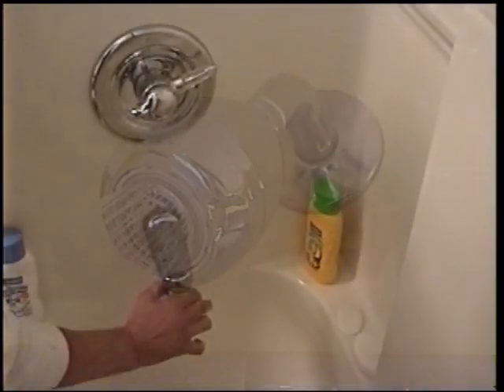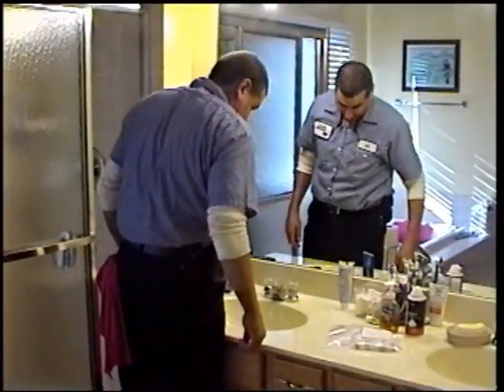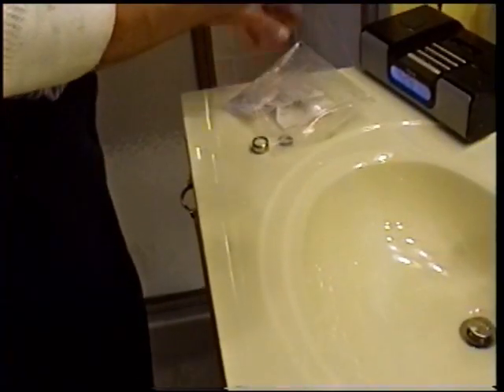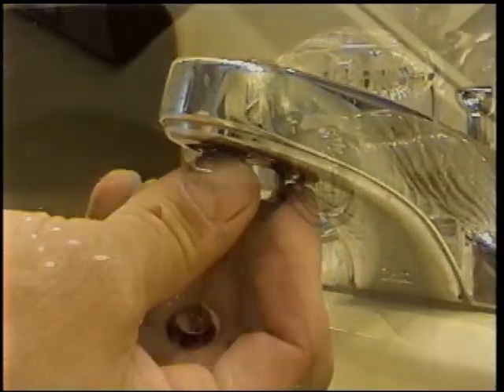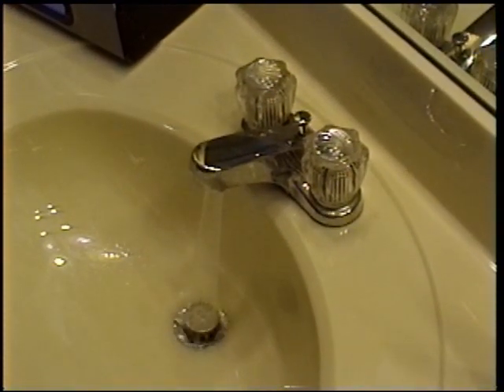By switching both shower heads, the family will save about 28,000 gallons of water per year. Bathroom sinks can use a lot of water, especially if left running while shaving or brushing teeth. So Roto-Rooter replaced the aerators on each sink with new ones that limit water flow to just a half a gallon per minute — that's a savings of more than two gallons every minute.